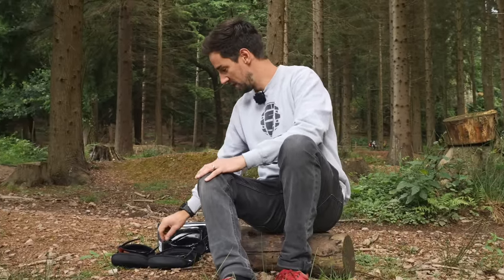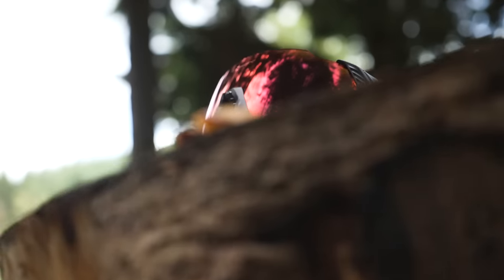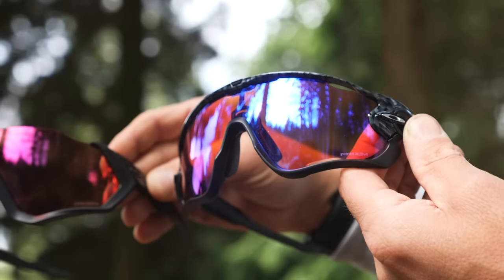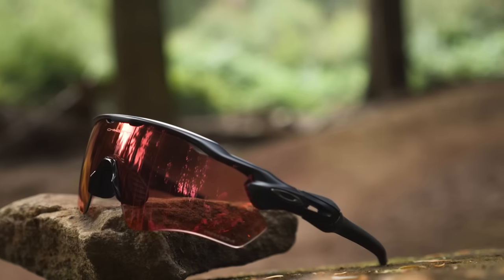Let's start with the different types of riding glasses and the size of them — bigger isn't always better. We've got three different size glasses here from Oakley. These are the Flight Jacket, the largest. Compare that to the Jawbreaker, slightly smaller — you can see the coverage definitely changes. Then down to these Radar EVs, definitely a bit more slimline.